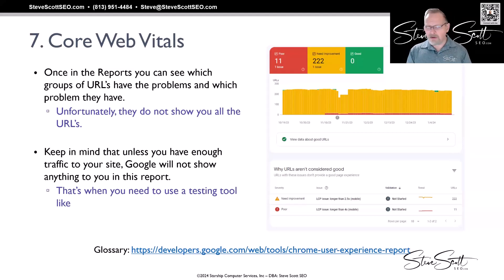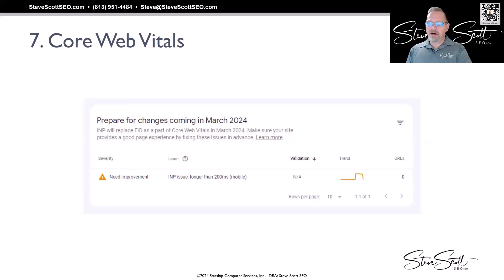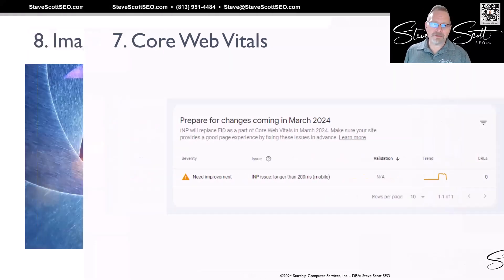Some pages are loading longer than four seconds on mobile — you can go in and fix these things. If you don't have enough traffic, they won't show you data and you'll need to use testing tools instead. If you do have good data, take a look — it's really useful. INP is now also appearing in Search Console for the first time, replacing FID, and it gives more information about where you might be having interaction problems. It's a new thing coming down the pipeline — you want to be aware of it.